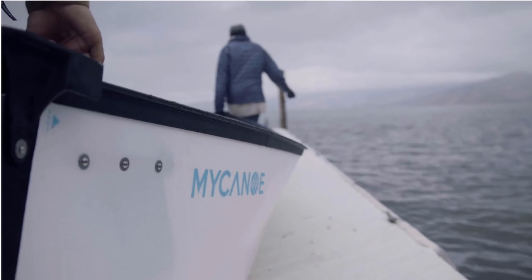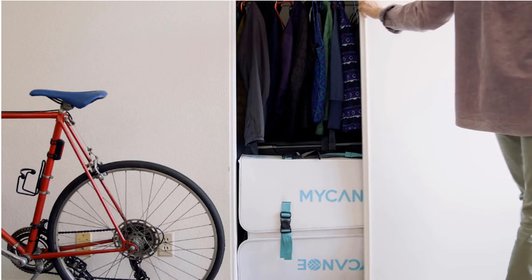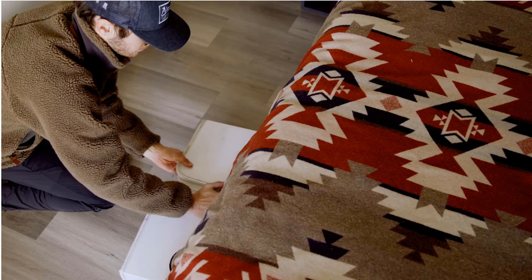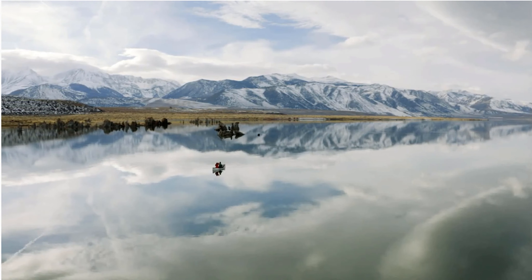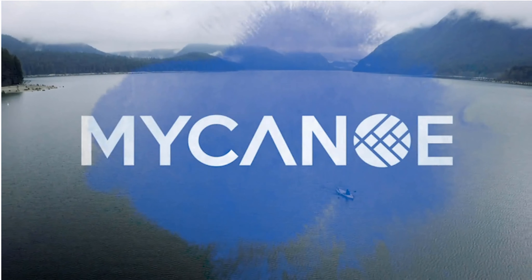We were so thrilled with the response to our first campaign, and can't wait to bring My Canoe Pop into more homes, lakes, cabins, rivers, plains, canals, apartments, and vehicles — or wherever your travels take you. Back My Canoe Pop now and start planning your next adventure. Explore your world with My Canoe.